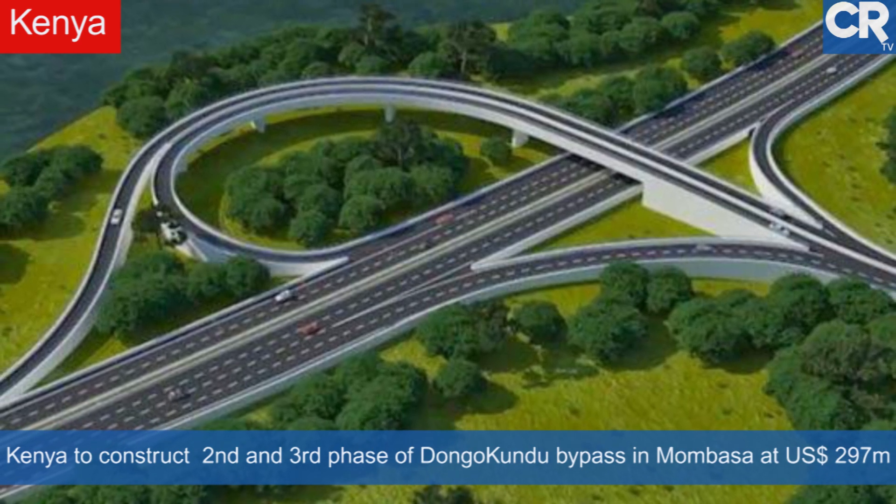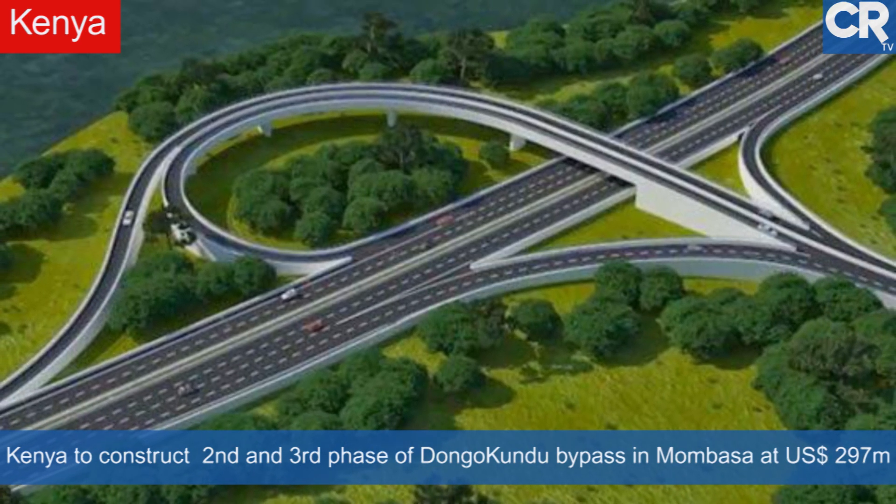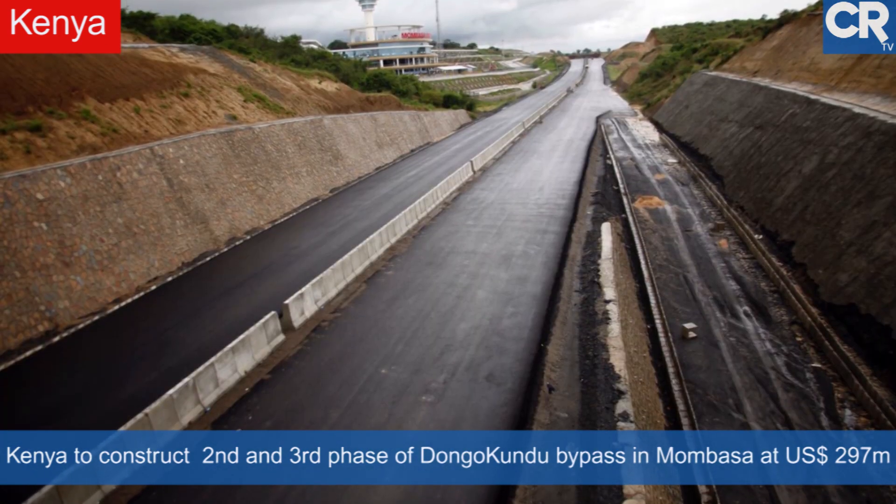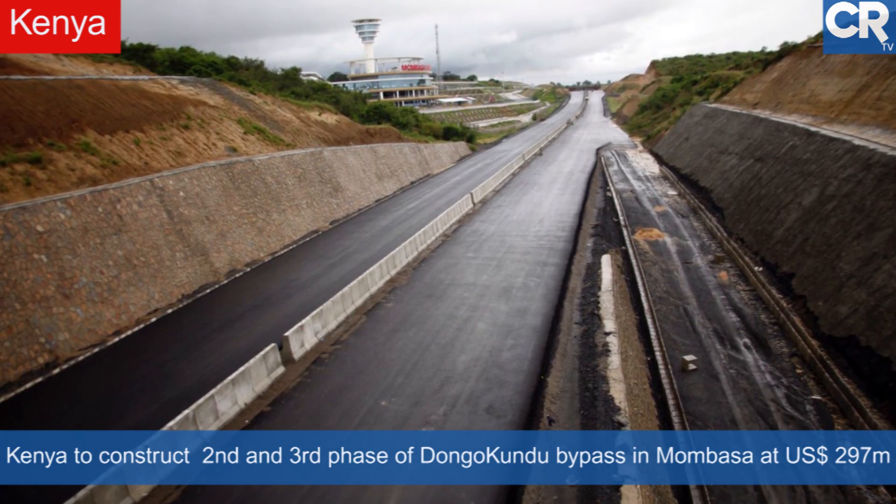Kenya is set to commence construction works of the second and third phase of Dongo Kundu, bypassing Mombasa, at a cost of 297 million US dollars.